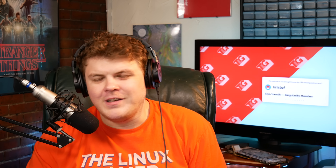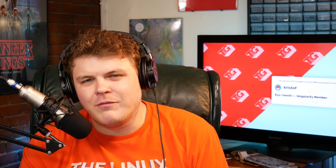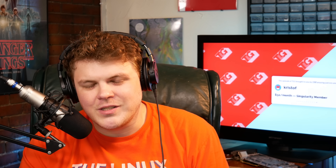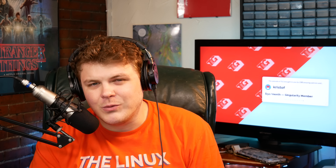Hey everybody, it's your friend and your guy and your favorite unthemable curly head, Gardner the Linux Gamer. This video would not be possible if it weren't for the support of my 150 amazing patrons. Thank you guys, I really appreciate it. I want to give a special shout out to Kristoff, one of my top tier Singularity members. Your support is truly humbling.